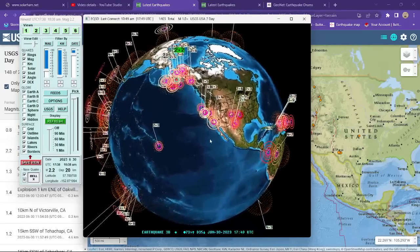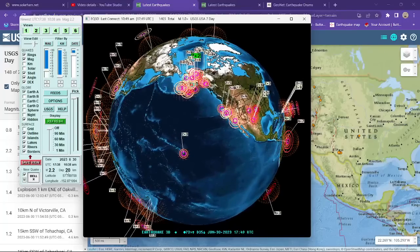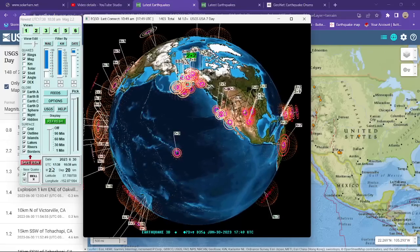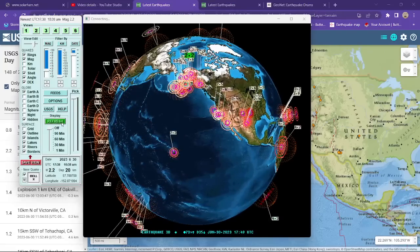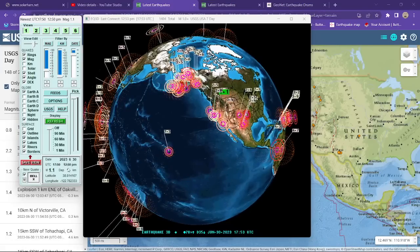Latest activity shows a 2.2 earthquake happening on the globe. Notice the Earthquake 3D globe still adjusted to my time zone at home — 12:50.